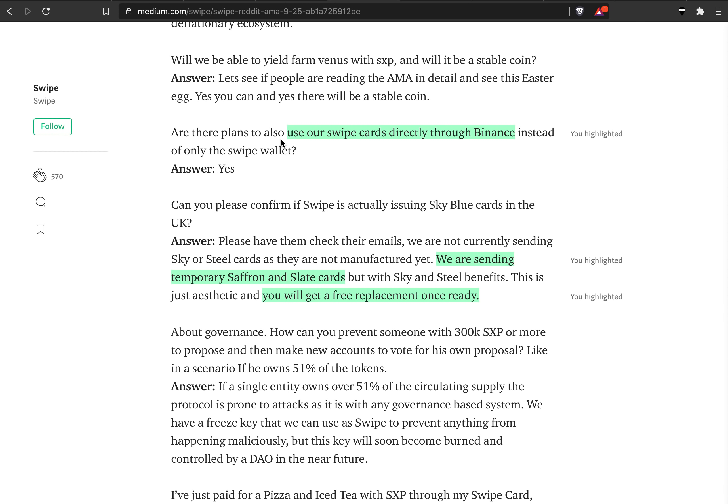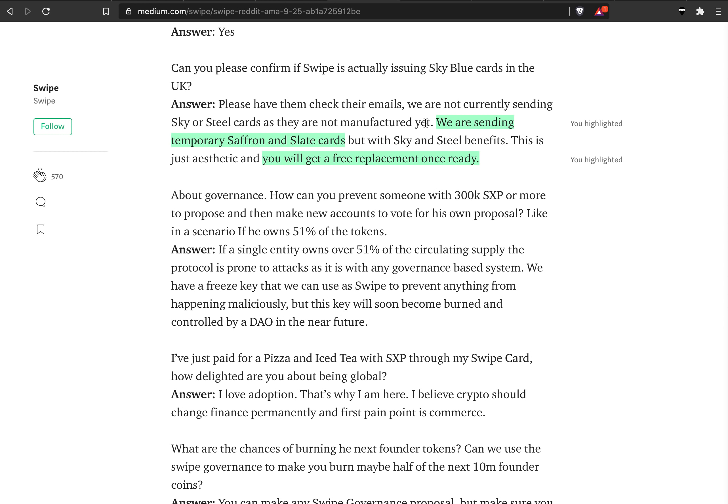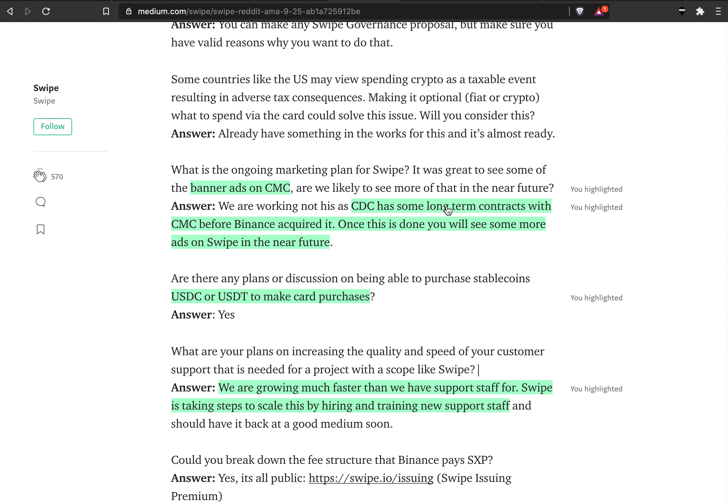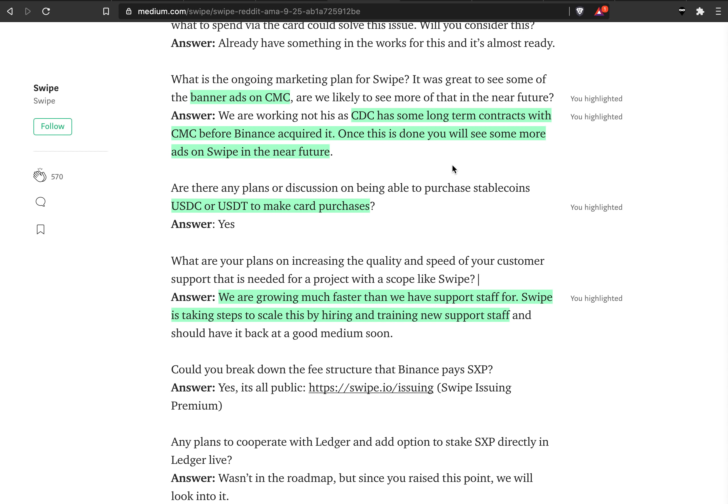He confirms you can use Swipe cards directly through Binance. They are currently sending the Saffron and Slate cards, and if you got the wrong color card you will get a free replacement once they have the actual cards. It seems like they just wanted the product shipped before getting every single thing correct first — a lot of people have issues with that. But that also gave us the perfect buying opportunity for Swipe at $1.30.